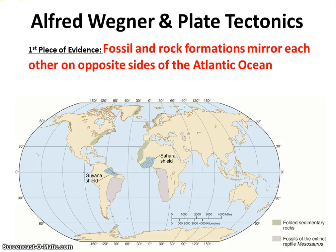His first piece of evidence was that if you look at the east coast of America and the west coast of Europe, as well as the east coast of South America and the west coast of Africa, fossils and mountain ranges seem to run off of one continent and onto another. You can explain that by saying maybe those areas were once together and then split apart. That's the first piece of evidence Wegener had.